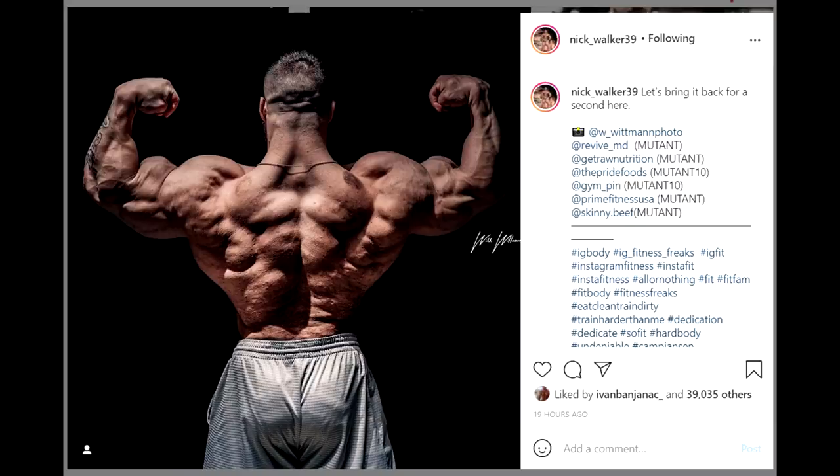You can see the separation and definition on his glutes through the shorts — through the freaking shorts. That tells you how lean, how hard, and how muscular this guy actually is. I've seen glute separation through tights, but through shorts, that's a first. He also gained about 10 pounds of solid muscle from his last show at the Chicago Board 2020, so that's gonna be a very hard package to beat.